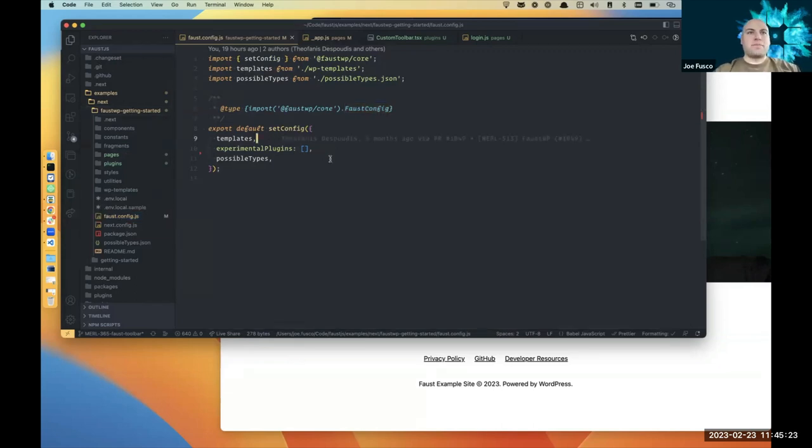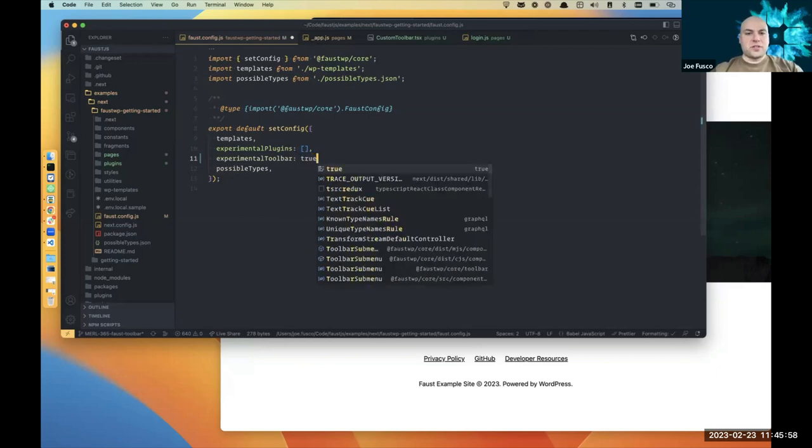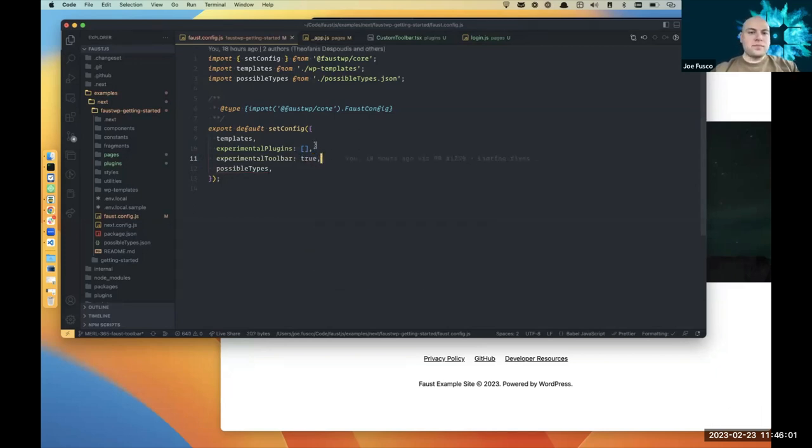What is the Faust toolbar? It's essentially a clone of the WordPress toolbar — the WP admin bar at the top. Some know it as WP admin bar, though it's also been changed to just 'toolbar.' As far as Faust is concerned, they're calling it the Faust toolbar. To enable it, you set the experimental toolbar flag to true in your Faust config, which brings up the toolbar.